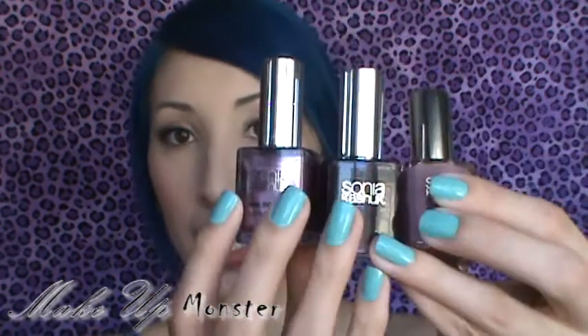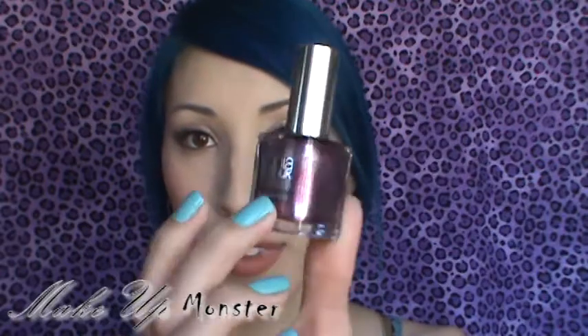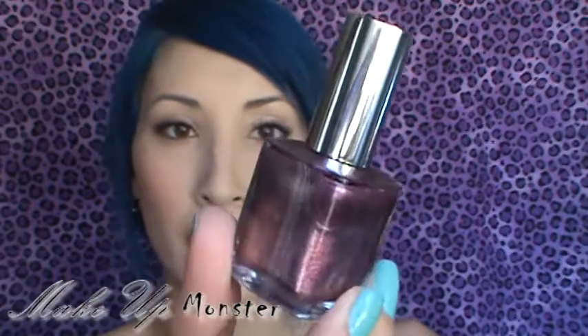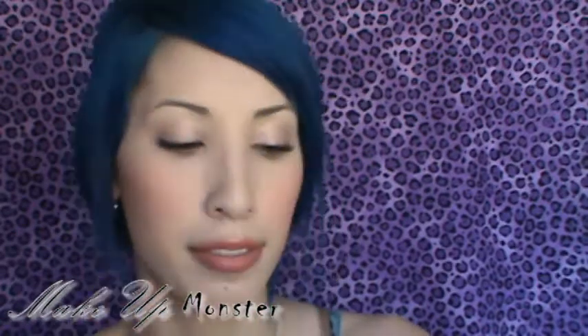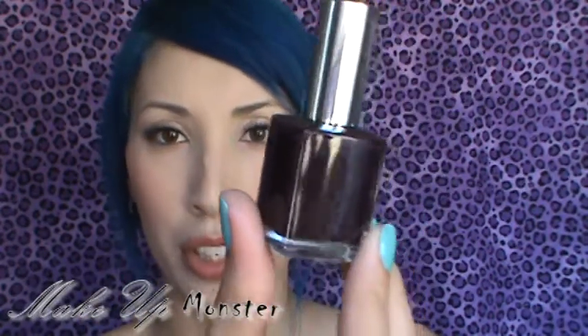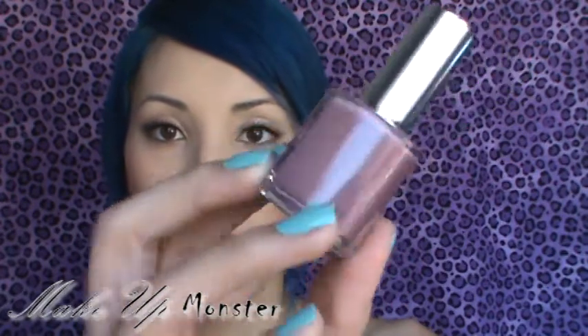I also got a set of three nail polishes. The first is a pinky purple with silver glitter in it, which is really pretty. The second looks black on camera but it's actually a really dark plum, a dark purpley plum.